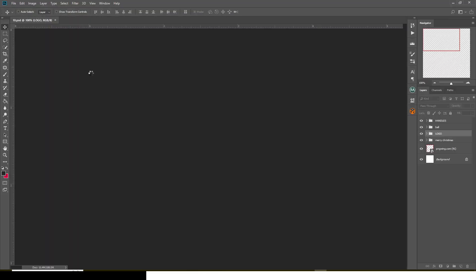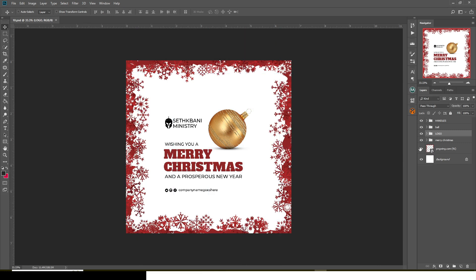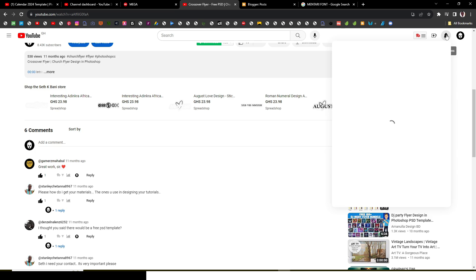We also have this one too. These are already-made templates for you — very simple and straight to the point. That's it for the handles, the golden ball, the logo, and the Merry Christmas message. I just uploaded a video and in less than 30 minutes I'm already getting comments.